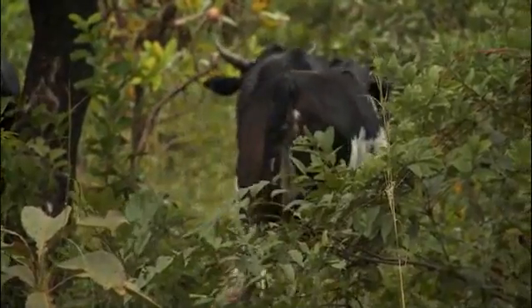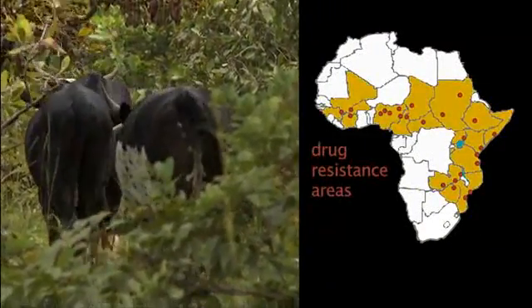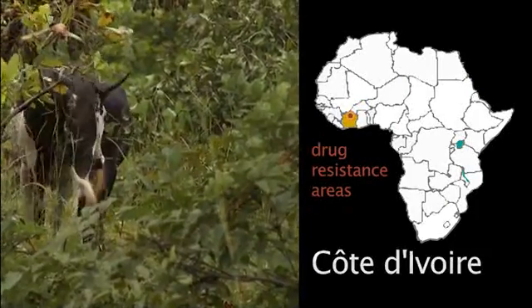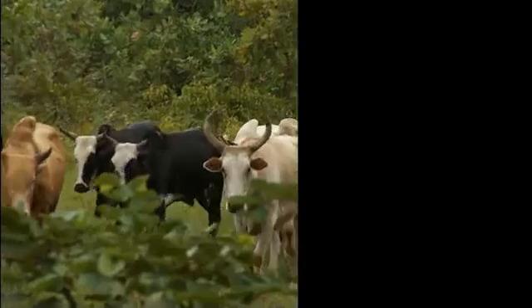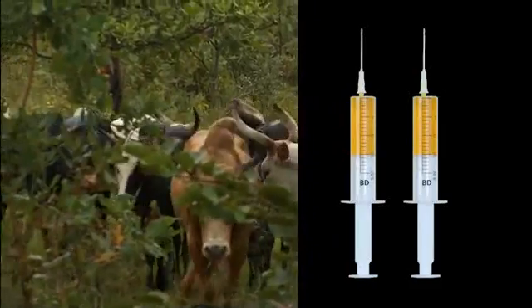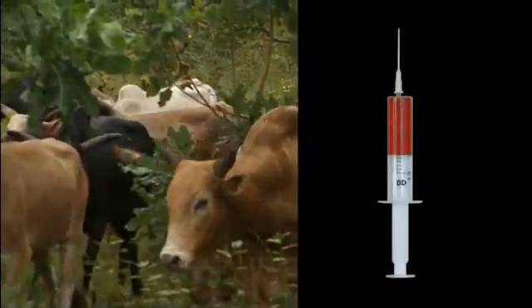Find out if the cattle you are treating are in an area with resistance before you treat them. If they are, the recommended dosage for the curative medicine will be double the normal dose. If the animals do not get better, give a single dose of one of the red medicines.